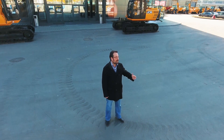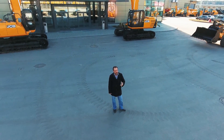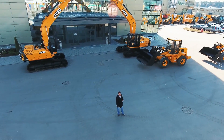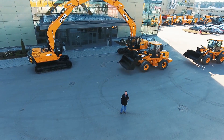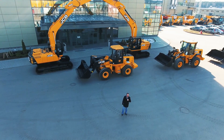Добрый день, дорогие друзья! Мы рады приветствовать вас здесь, на нашем канале, посвященном строительной и дорожно-строительной технике JCB от группы компаний LONMODY. Сегодня в нашем видеообзоре не одна техника, а сразу 4 единицы — фронтальные погрузчики JCB: это самые популярные модели.